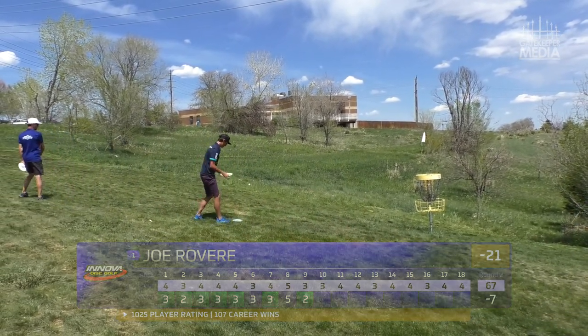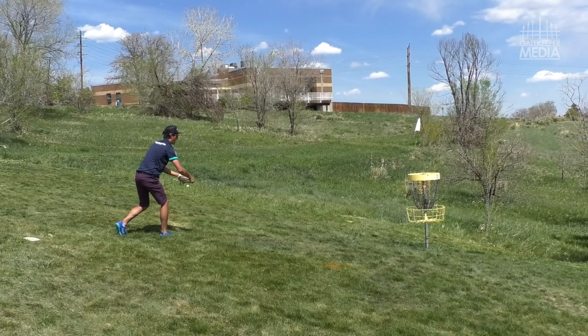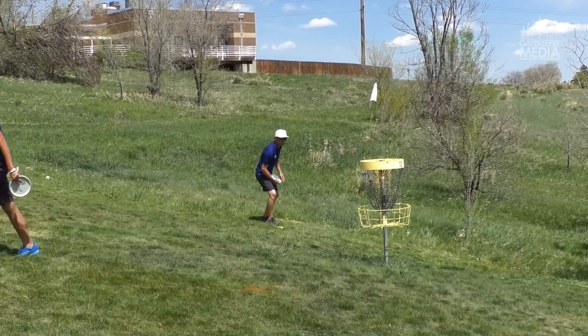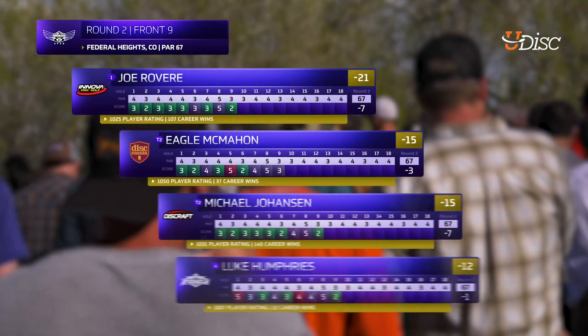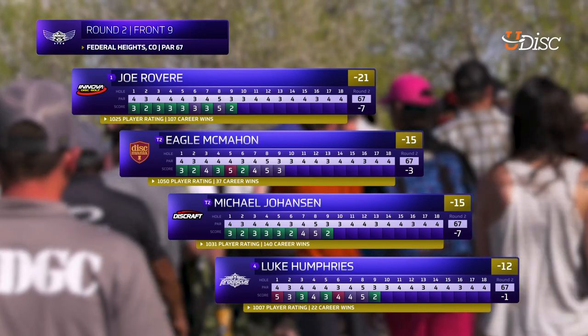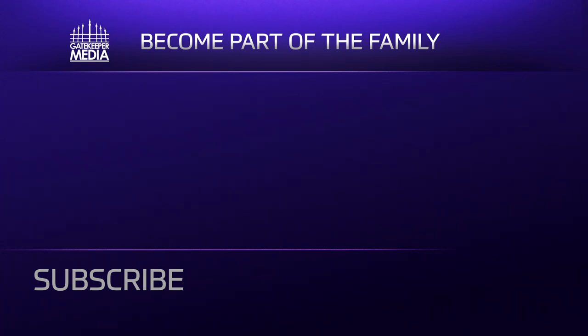Eagle is preventing the star frame — he doesn't seem as confident with his putting today. Joe realized he was going to walk in front of the camera and ducks underneath. Luke taps that in — he had a pretty rough start but definitely picked it up. That's going to be the end of our front nine. MJ, Joe, and Eagle are all putting up pretty solid rounds, really starting to pull away from the rest of the field. Make sure you come back for back nine coverage of round two of the 2019 303 Open presented by Discmania. Smash that like button, ring that bell — stay tuned!